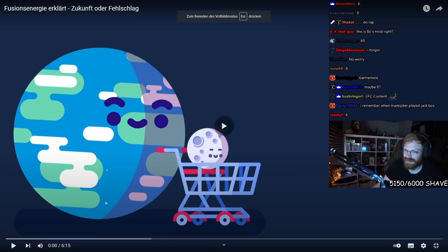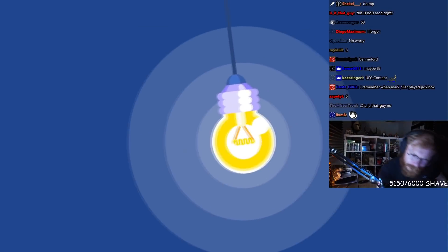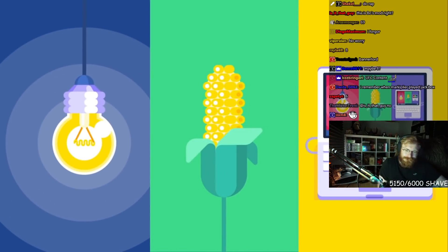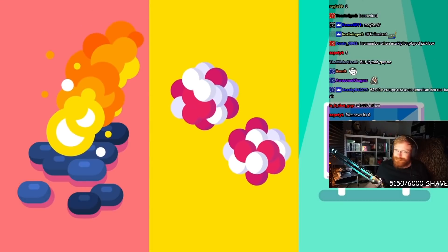Fusion power explained. The fundamental currency of our universe is energy. It lights our homes, grows our food, powers our computers. We can get it lots of ways: burning fossil fuels, splitting atoms, or sunlight striking photovoltaics.